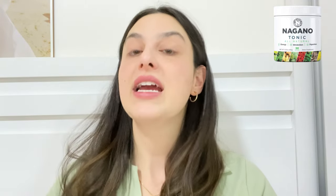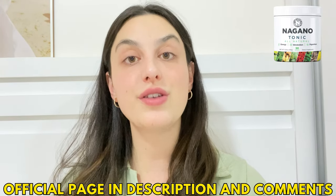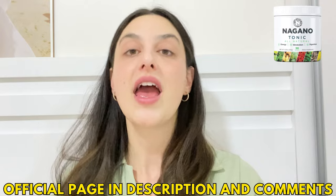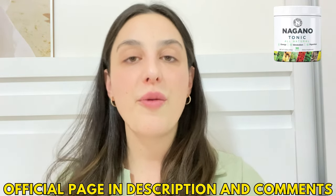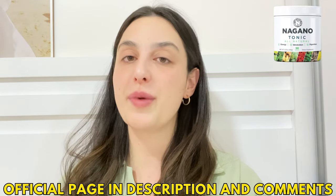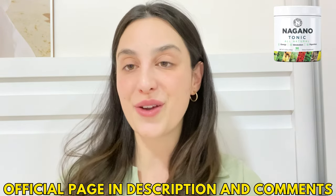The official website is also the place where you can check the complete information about it, see people's testimonials, the complete list of ingredients, and of course buy the original product. I recommend you go now and check it out — I'm pretty sure that by the end of the website page, you will be buying the supplement. Thank you so much for watching this video, and see you guys around.